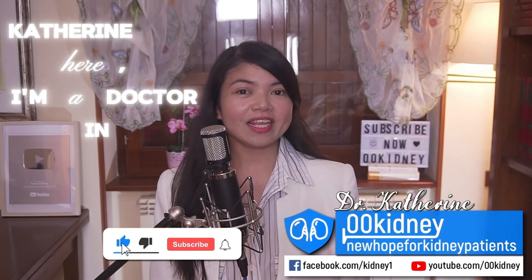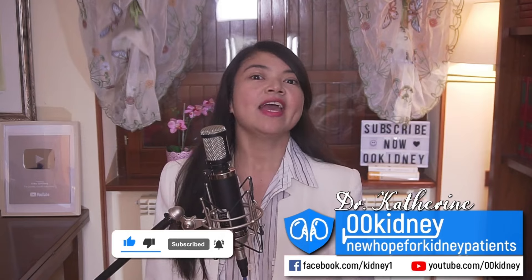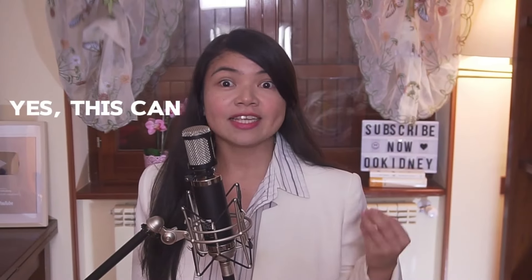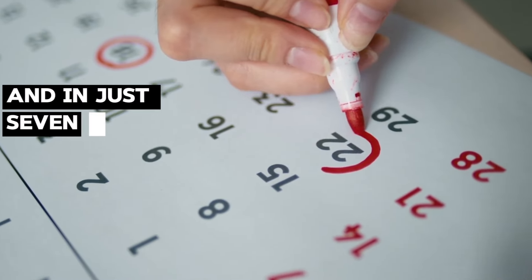Katherine here. I'm a doctor in natural medicine and a researcher in the field of kidney health. I've recently witnessed the true story of a patient literally going back two stages of kidney disease. He has cut his creatinine in half. Yes, this can happen — I have seen it in person. So how can you pull off this kidney comeback in just seven days?